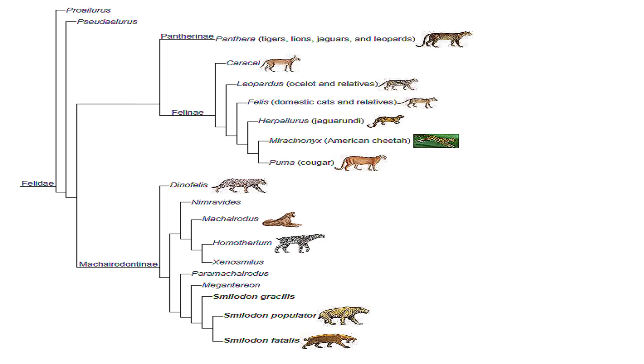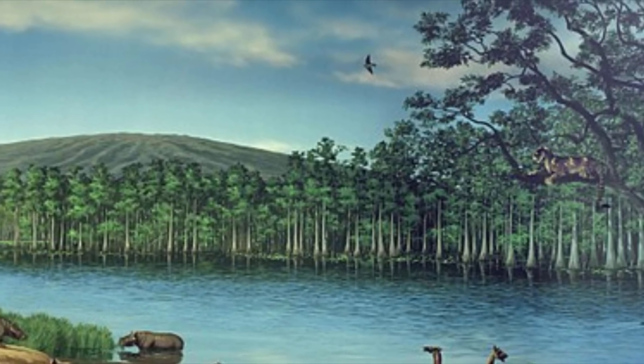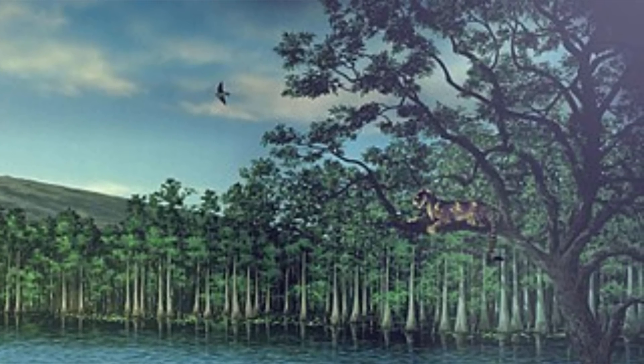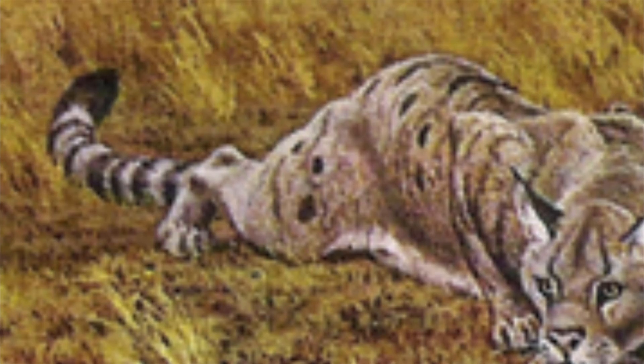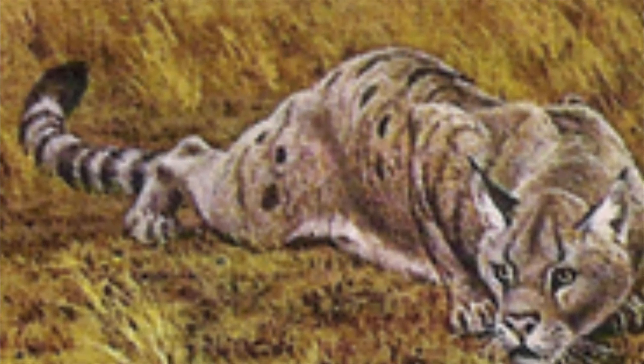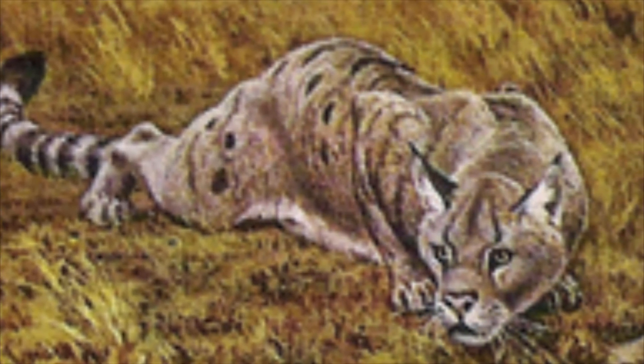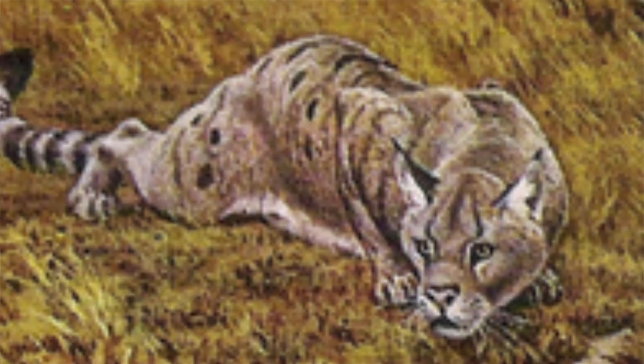The reason why these cats are so different is because they're actually from a completely different branch of the felid family tree. They're part of a subfamily called the Machairodonts. This group first appeared in Africa in the early Miocene around 16 million years ago. This means that the last time a saber-toothed cat shared a common ancestor with any cats — whether it's a domestic house cat, a lion, tiger, or leopard — was that long ago.